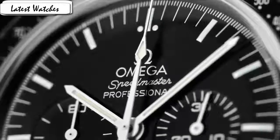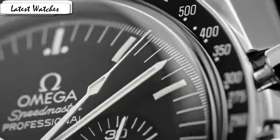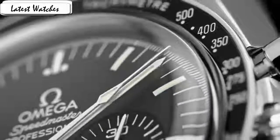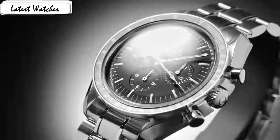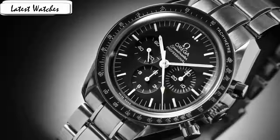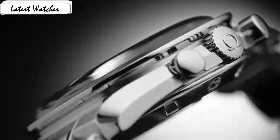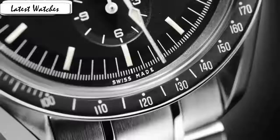Item shape round, dial window material type sapphire crystal, display analog, clasp deployment buckle, case material stainless steel, case diameter 42mm, case thickness 14mm, band material leather, band width 20mm, band color black, dial color black, special feature tachymeter, movement Swiss automatic, water resistance depth.